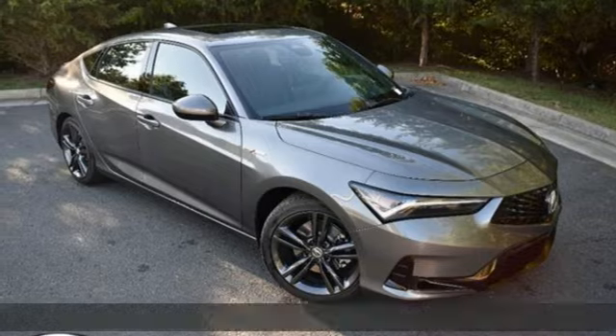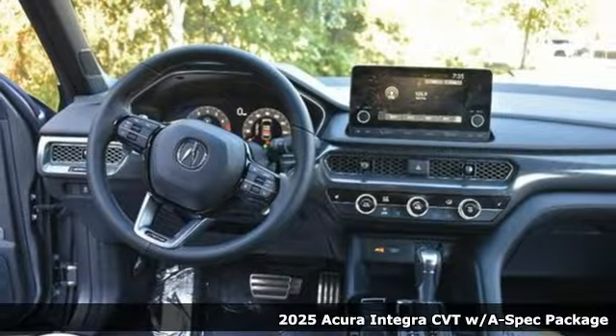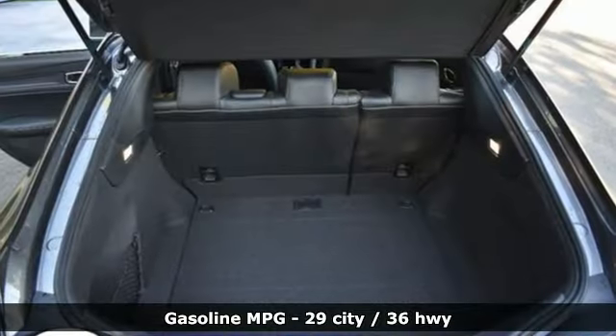Here's a new 2025 Acura Integra. Equal parts dazzling performance and gratifying refinement, the Integra is great for thrills or chills. Plus, it offers an exciting list of features.